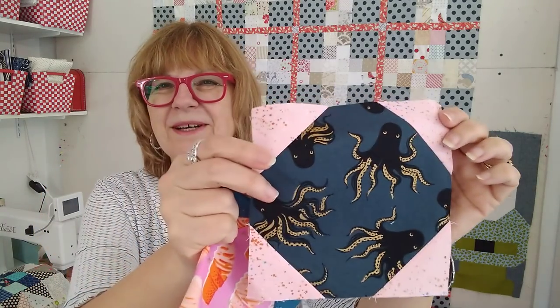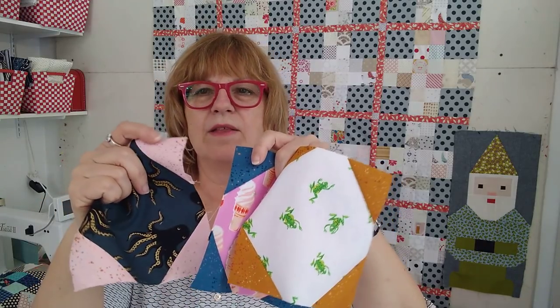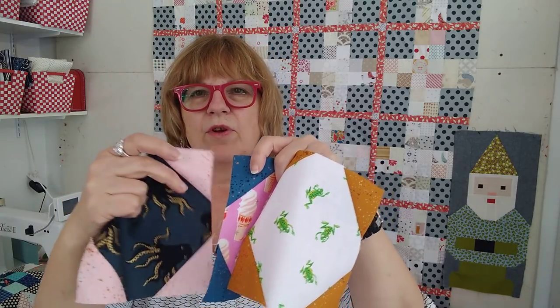Here are my other two blocks — a super cute little octopus and yesterday's ice cream cones. Now I have to figure out a setting fabric. I'm using these three plus a peach color for the corners. I'm thinking five across, so I need to set them because I don't want to fall behind.